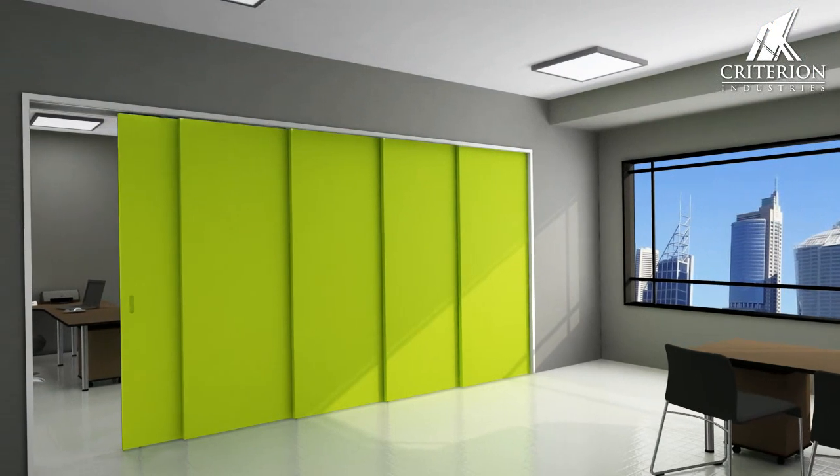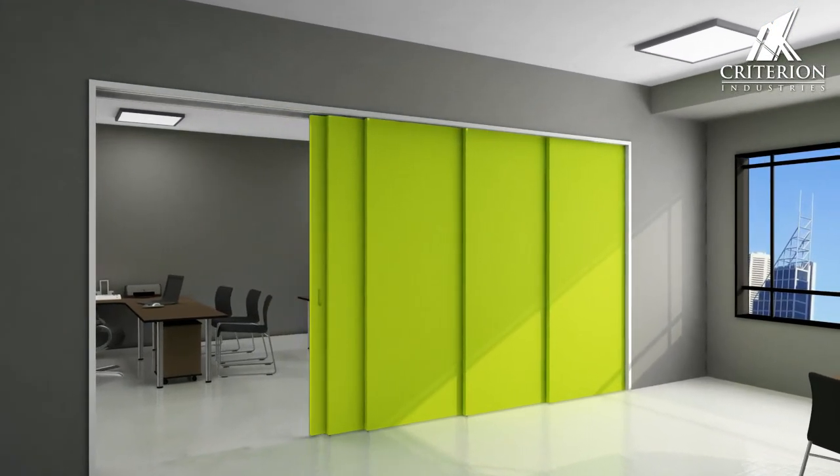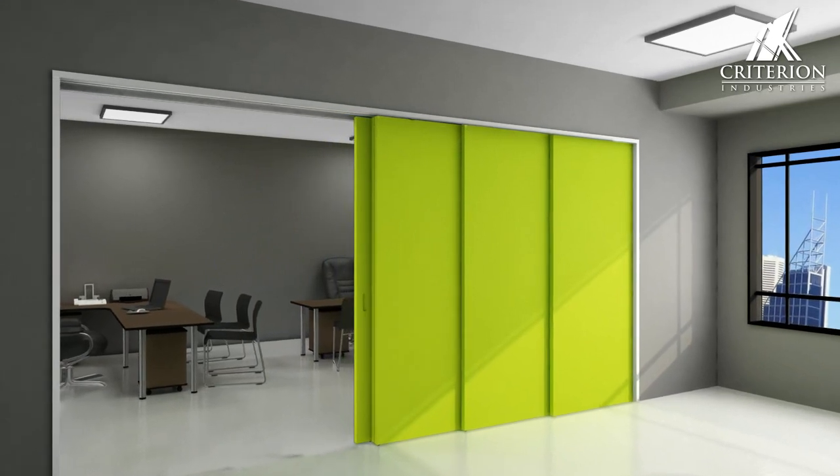The Overtaking System is a perfect solution to open up and maximise your space, designed and engineered for smooth operation every time.